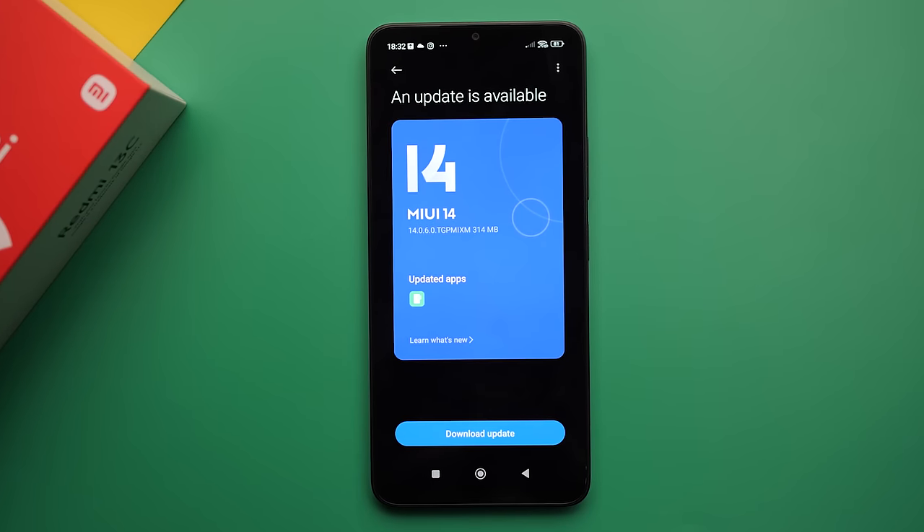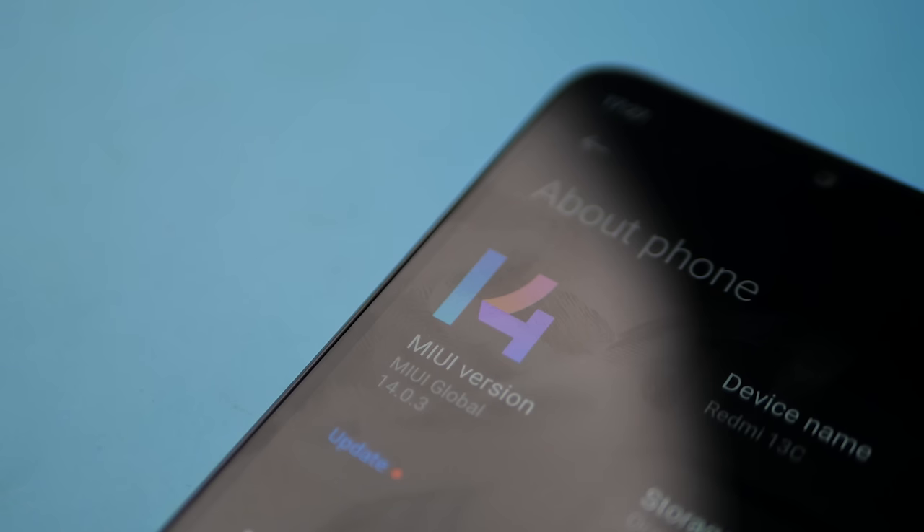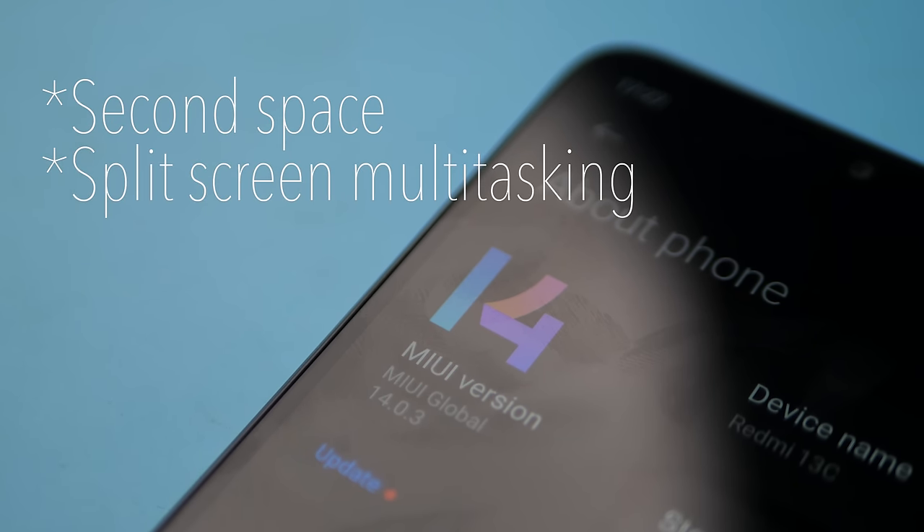The 13C is running MIUI 14 on top of Android 13. It does lack some popular Redmi features like second space, split-screen multitasking, and the app sidebar feature. It's also worth mentioning Redmi's reputation with MIUI — a decent amount of users have complained of their phones bugging out after receiving an update. I personally haven't noticed any of that, but I feel it's still worth mentioning.